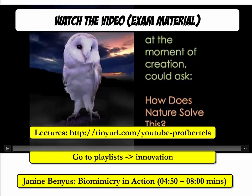Next, please look at a TED talk by Janine Benyus about biomimicry. You can find this TED talk in the innovation playlist on YouTube. At a minimum, please look at the video timeline from 4 minutes and 50 seconds to 8 minutes. This concludes the introductory lecture on innovation.